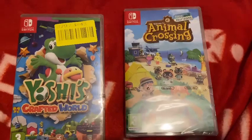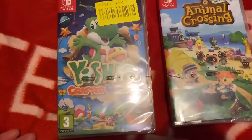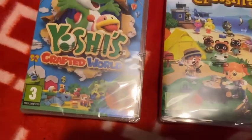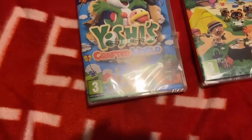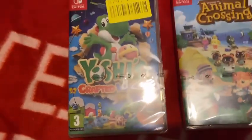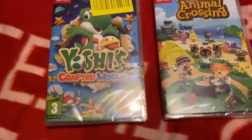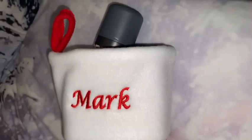I got two video games for the Nintendo Switch — one is called Yoshi's Crafted World and Animal Crossing. These games are rated PEGI 3. And to anyone who thinks that I'm too old for PEGI 3, well the answer is no, because it's my opinion and I can play these games whenever I want to.